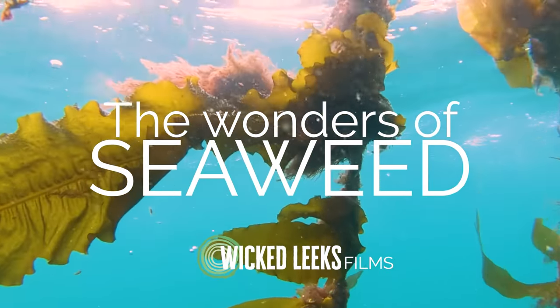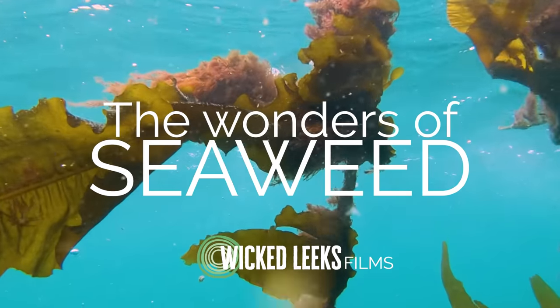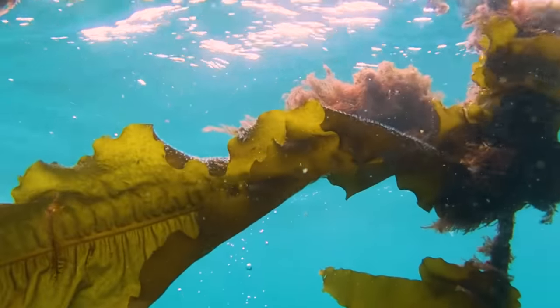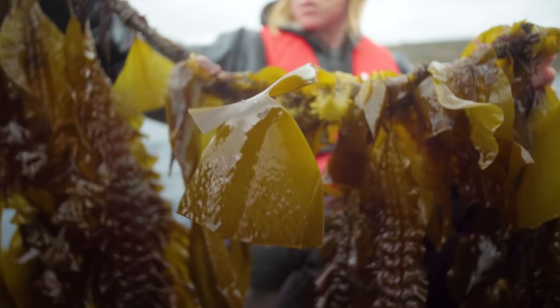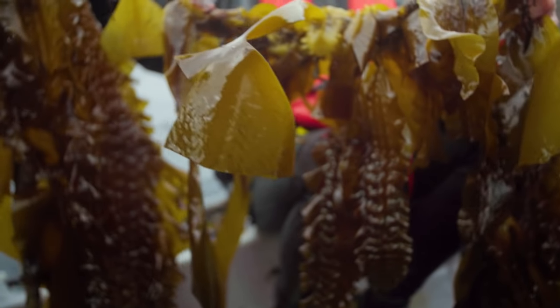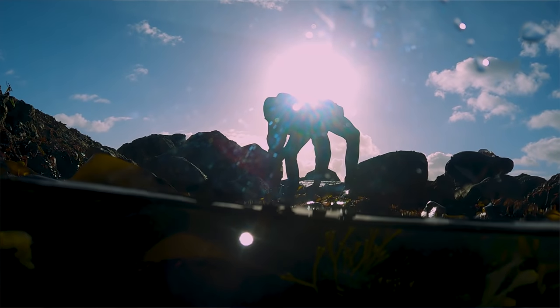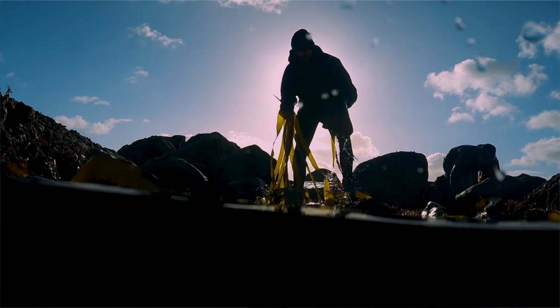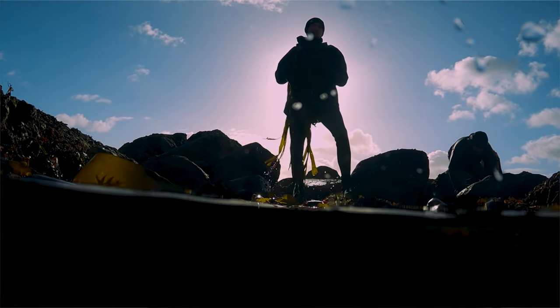Just everything about it is good for the environment. It's a carbon sink because it grows, it reduces the acidification of the ocean, it creates a natural habitat. It's a British superfood that's right here available. Here is a sustainable way of producing food. It's grown in a clean healthy environment and that's actually done some good while it's been there.